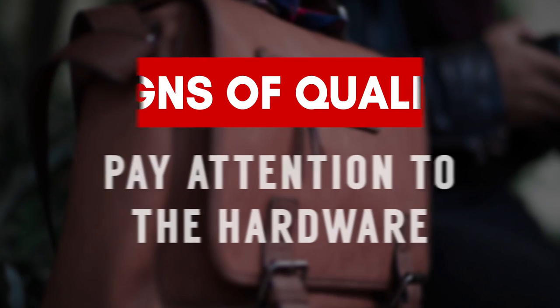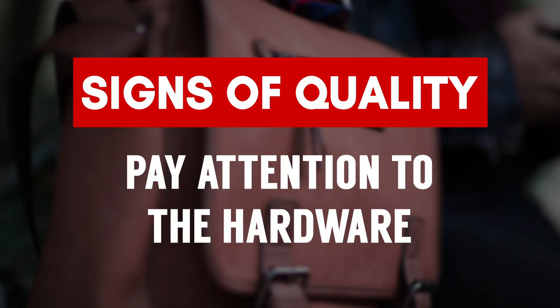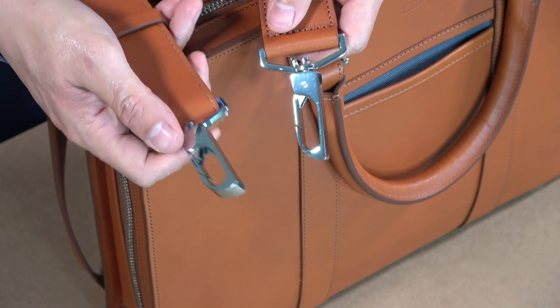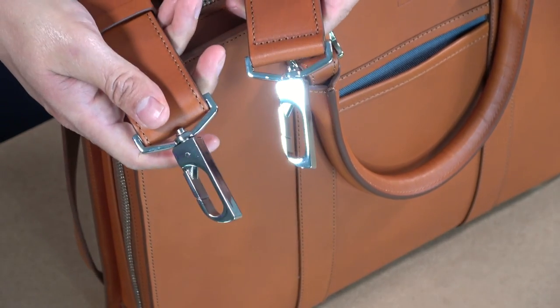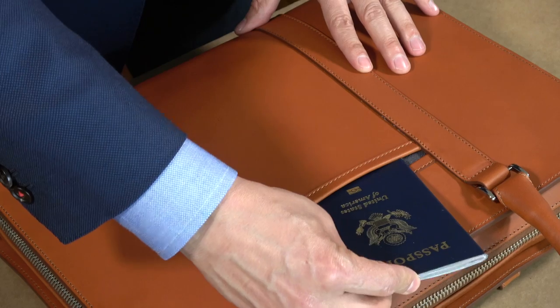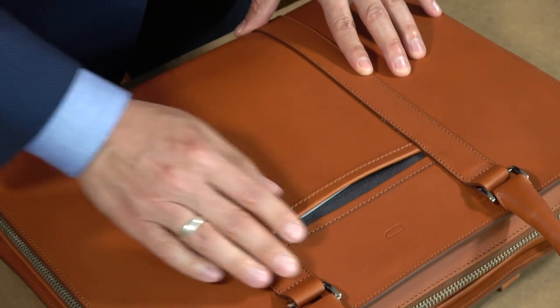The first thing to look at when buying a briefcase to make sure it's of high quality — look at the hardware. If they spend good money on the hardware, they actually buy oversized, good solid pieces that are well polished or well put together. You can tell they probably didn't skimp in other areas when it comes to the leather, the thread, the overall design and the build of the briefcase.